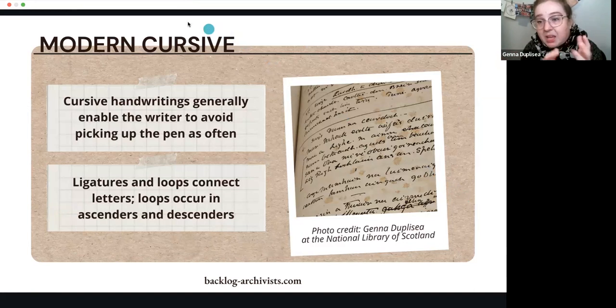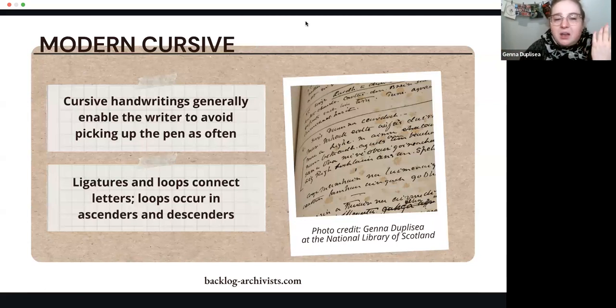When we talk about cursive, that can mean a multitude of different things, but the point is that generally the writer doesn't have to pick up the pen as often. You get a smoother writing experience and hopefully a smoother reading experience. Ligatures or loops connect the letters — loops are specifically what occur in the ascenders and descenders. This image is from the National Library of Scotland and is in Gaelic. There are so many different types of writing that can be considered cursive, and we'll be talking about very specific hands or specific styles of generally cursive writing.